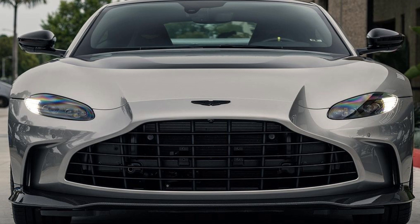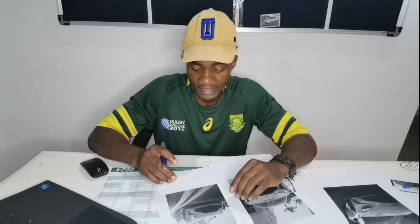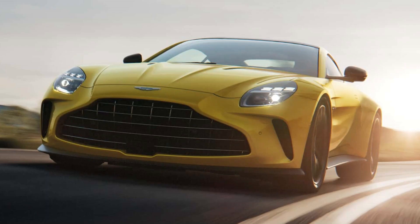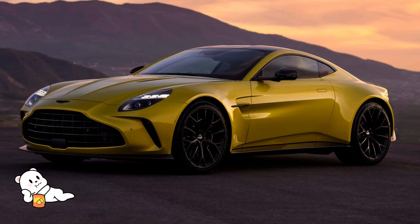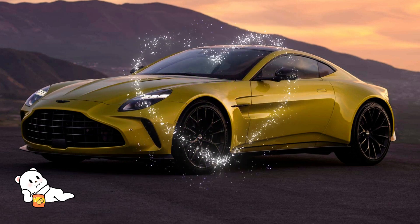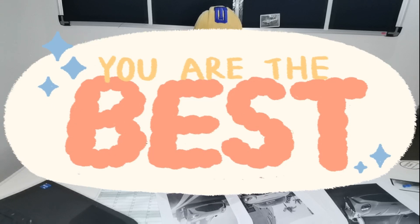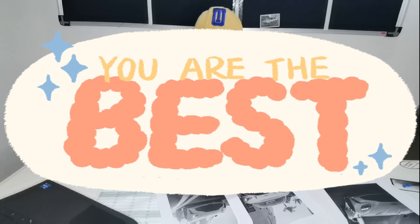What makes the new Vantage look better is the fact that it has the new lights. It took the huge grille of the Vantage V12 and coupled it with the new lights and a couple of cues from the DB12. The front of this car now just looks sublime. Aston Martin, you are the best — don't let anyone ever say anything else.